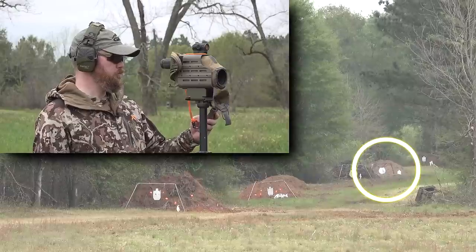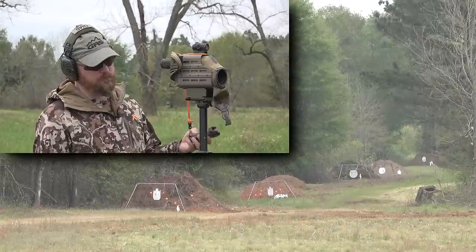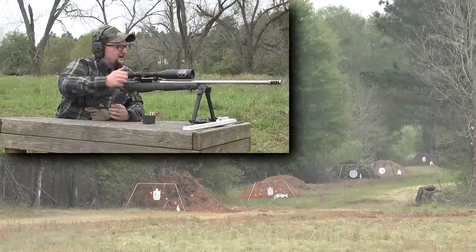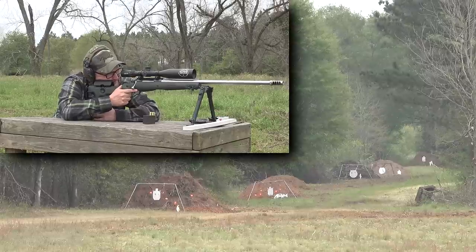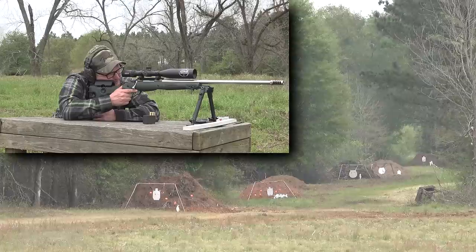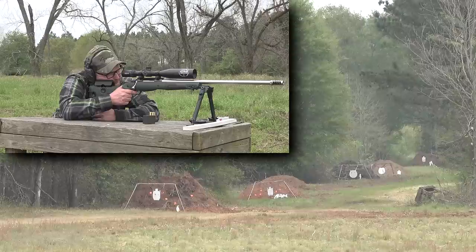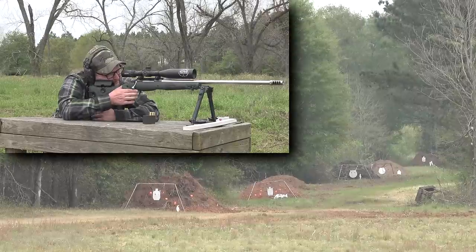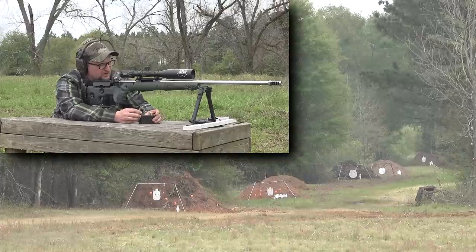Let's push it out to 600. Dialing 3.8 elevation and keep the windage. We do have a 650-yard target as well we can try in a minute. The steel at 600 wasn't repainted, but we can see the splash. Do the round plate first. High right — do 0.2 down. New correction is 3.6.